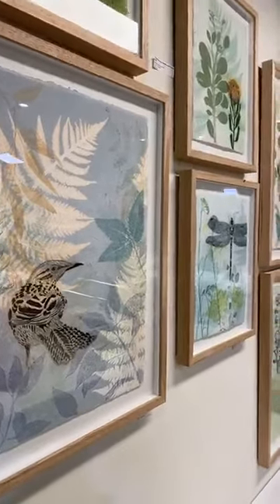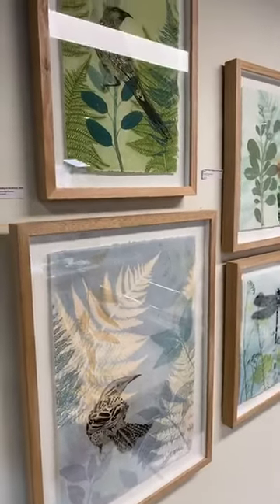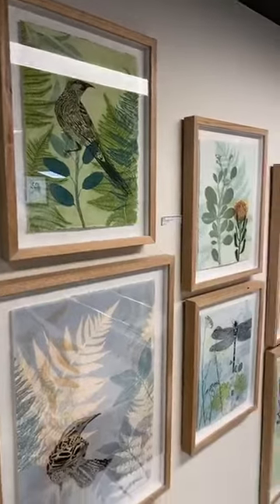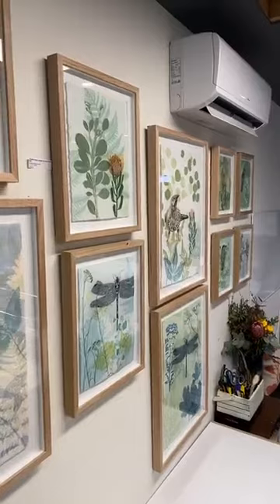These are all one-off original prints, so I won't make two exactly the same. The birds and some of the flowers are a repeatable image because they're a solar plate etching, which I'll talk to you about in a moment. The backgrounds are monoprinting with actual foliage out of the garden.